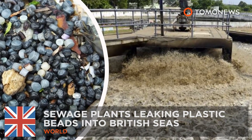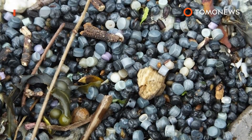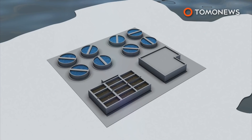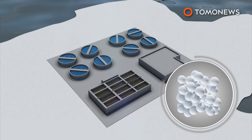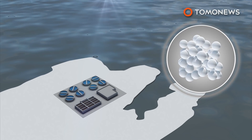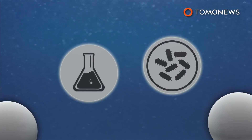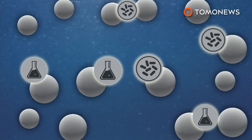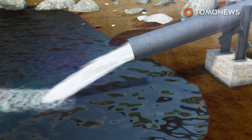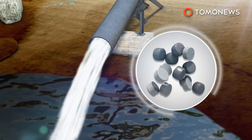Sewage plants leaking plastic beads into British seas. According to a new report, sewage plants could be leaking millions of tiny plastic beads used for wastewater treatment into British seas. Fifty-five treatment facilities across the UK use 3.5 mm wide bio-bead plastic pellets to filter chemical and organic contaminants out of sewage. Bio-beads are used in the last step before treated effluent water is discharged back into rivers or the sea.